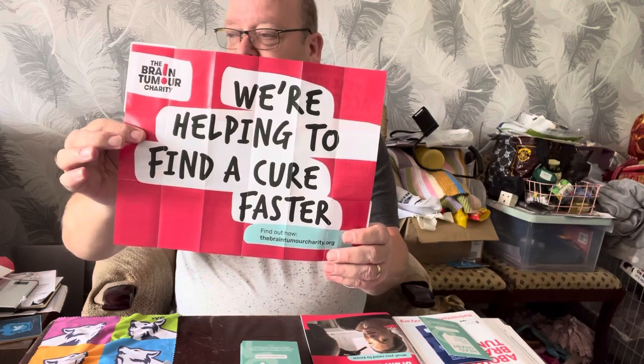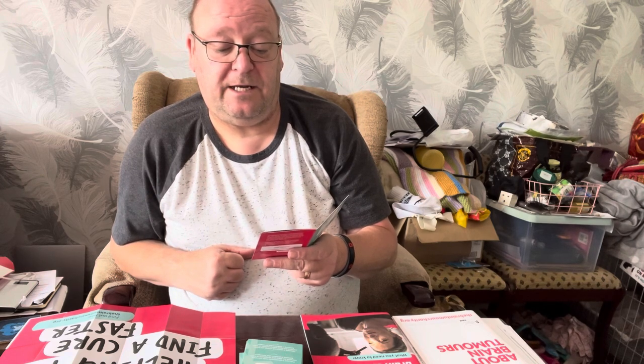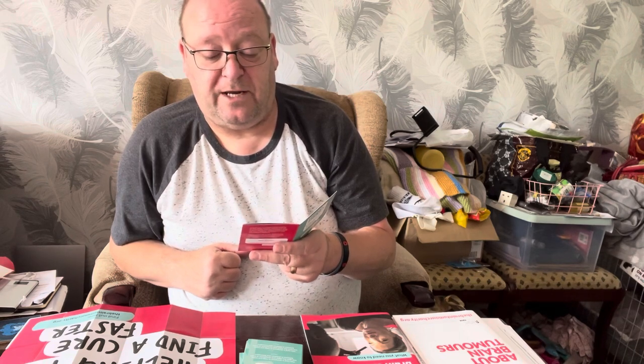The brain tumour charity's motto is: we're helping to find a cure faster. Any child or teenager with symptoms that are unusual, persistent, or unexplained should be seen by a GP. If you are worried, make an appointment with your doctor. Any child or teenager needing urgent medical help should be taken to the nearest emergency department or dial 999. Remember, 10 children and teenagers are diagnosed with a brain tumour every week in the UK — that's more than one a day. Early diagnosis of brain tumours can save lives.